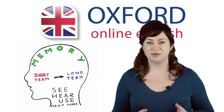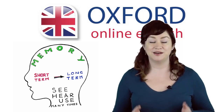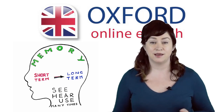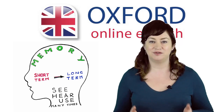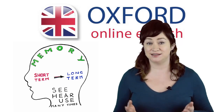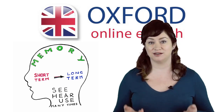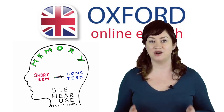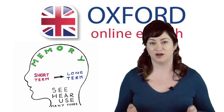Remembering new vocabulary is something that many students find difficult. To really know a word means that you're able not just to recognise it, but to use it correctly. But how can you go from recognising and understanding a word to using it well in your English speaking and writing? You need to form a long-term memory of the word or phrase you're trying to remember.